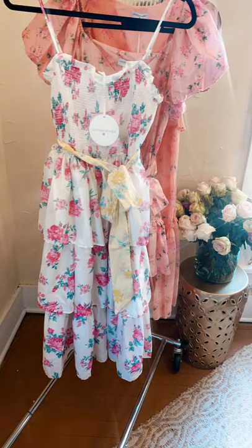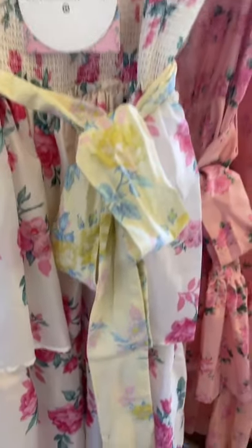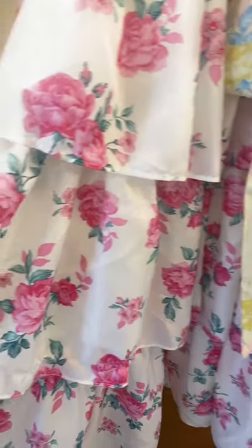The next dress is the Elise Mock Tiered Dress. The dress comes in an ivory with pink blossoms pattern and it has a self-tie yellow belt that adds a touch of whimsical charm. I also love the contrasting colors.